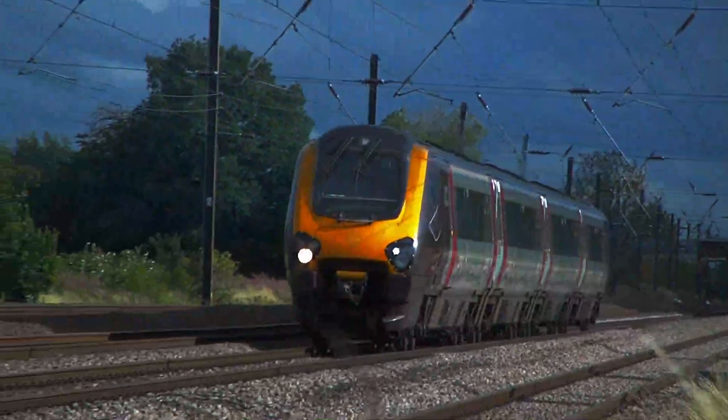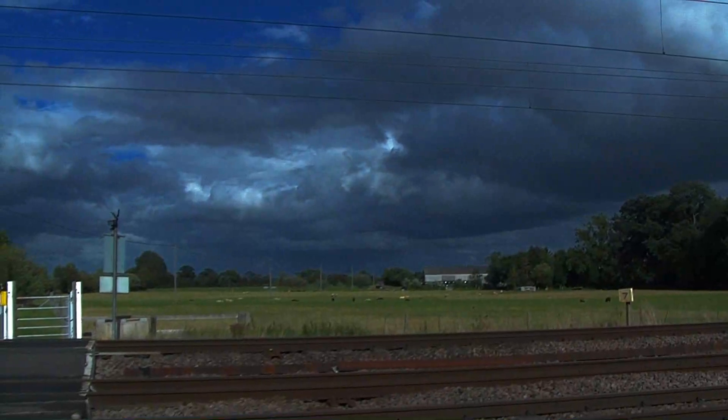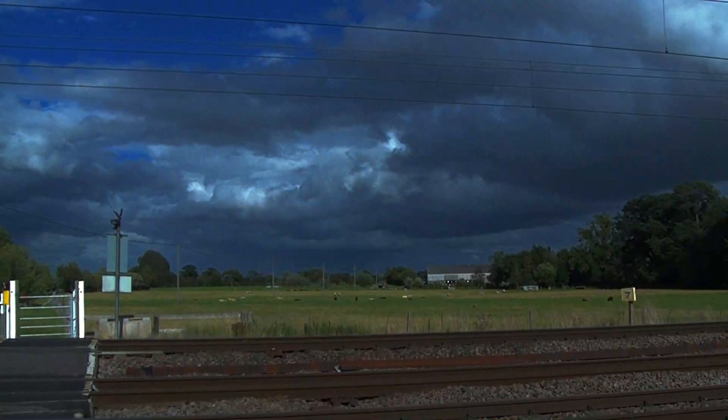Cross Country Class 220, number 220-020, heads the train to Newcastle from Guildford.